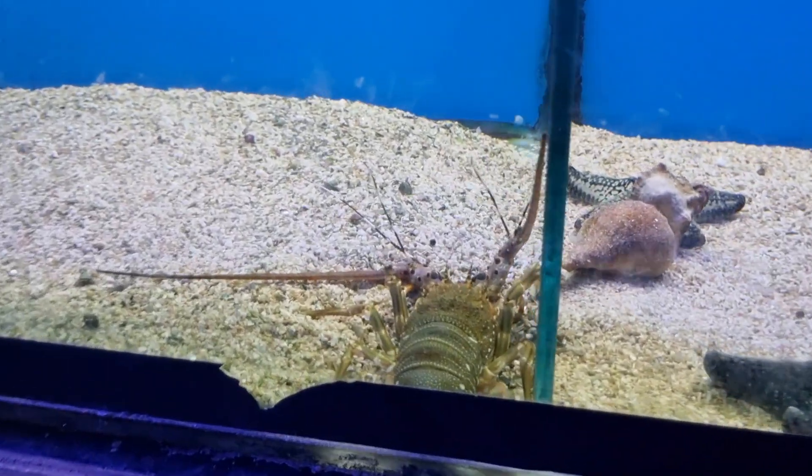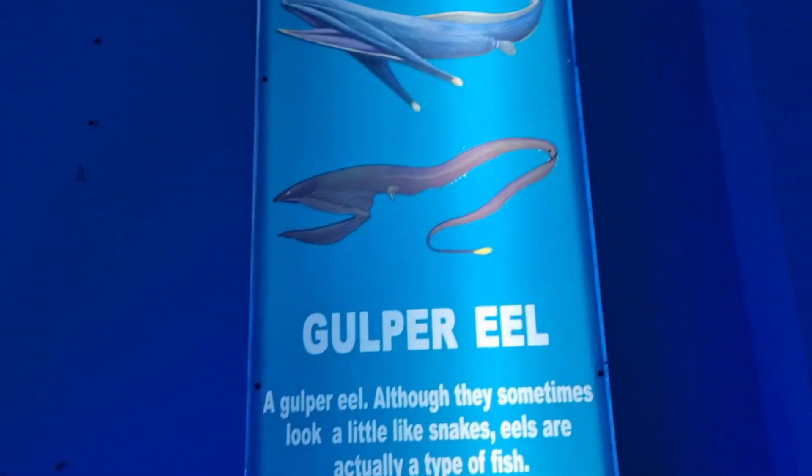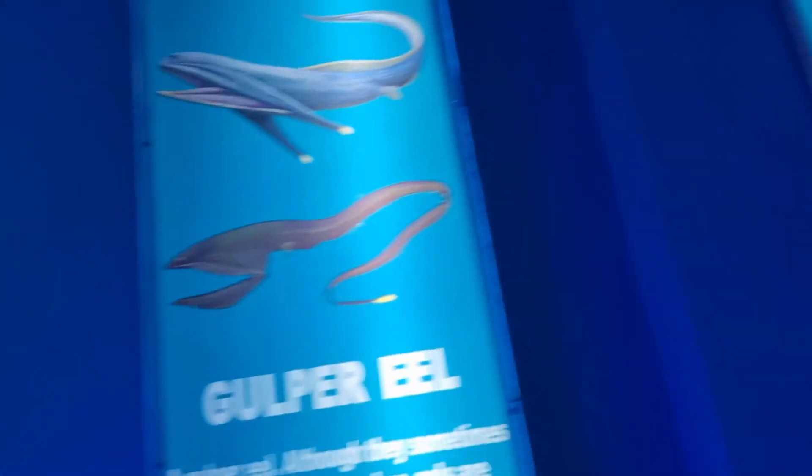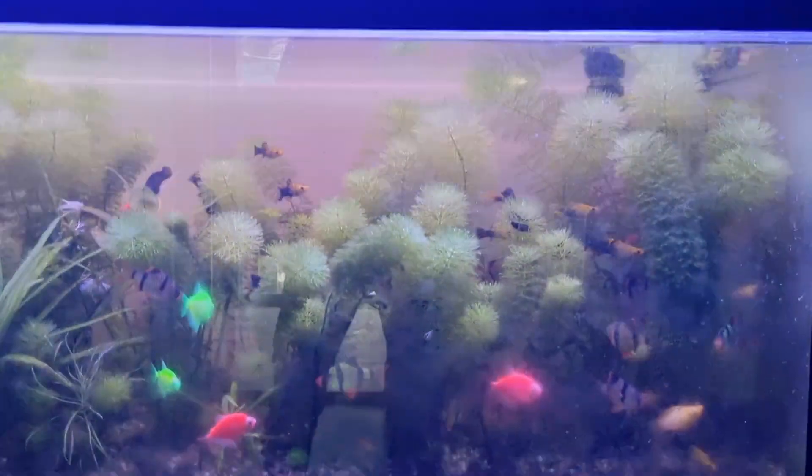This is a lobster. There are different types of fish on display.